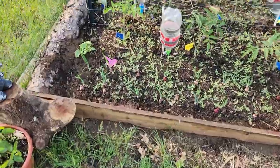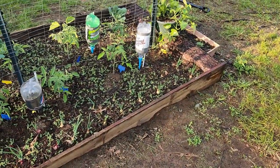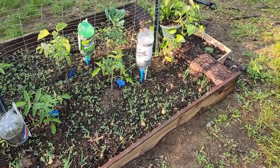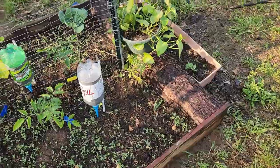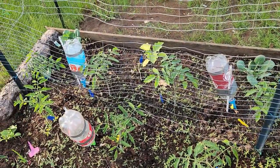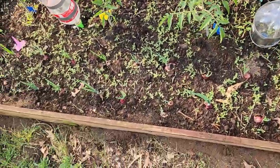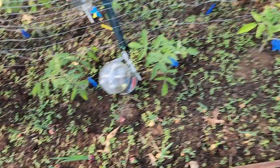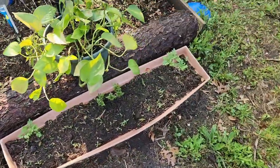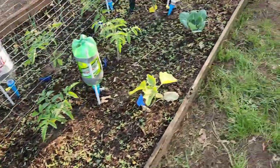Another bed we did this year — same construction method but laid out lengthwise, using old porch boards with an old jack pine on the end. Put some more tomatoes in there, brussels sprouts, eggplant, and onions from sets. We have some marigolds in here too. I'm not quite sure what else Serena put in there, but I'm sure it'll be beautiful in a couple of weeks.